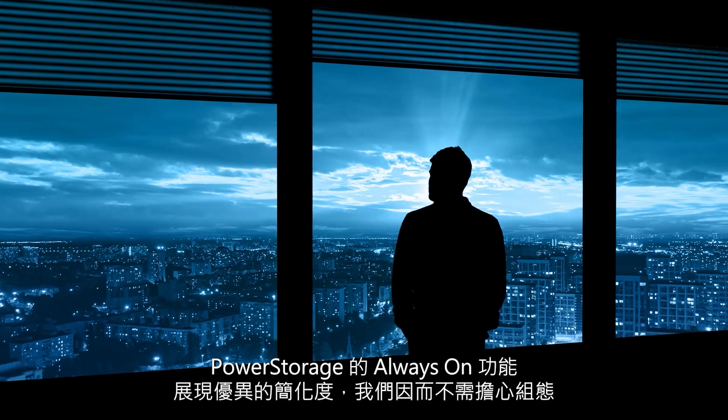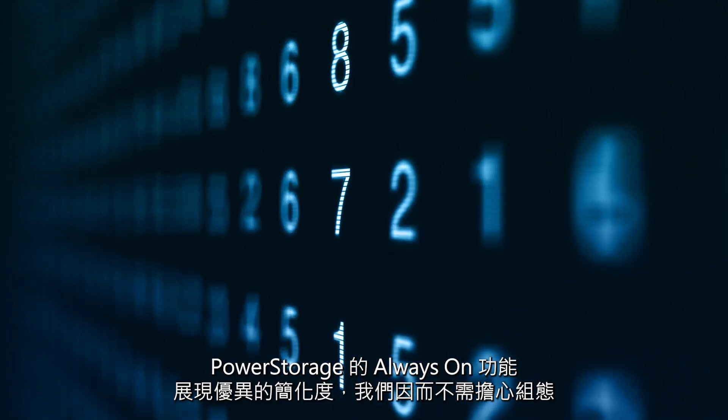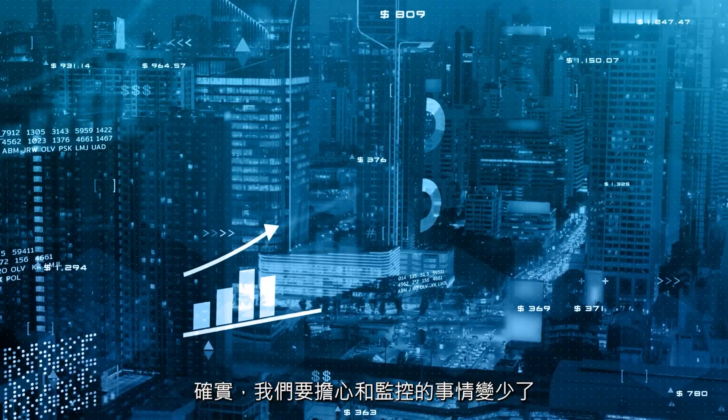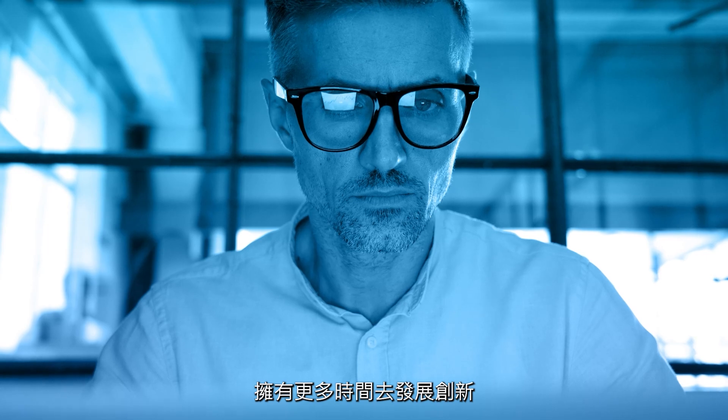The always-on aspect of PowerStore is a great simplification because then we don't have to worry about configuration. That also gives us some interesting flexibility, which definitely makes us more agile. We have fewer things to worry about and to monitor, so now we free up time to do more innovative things.